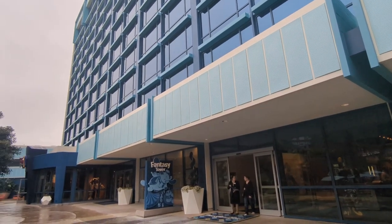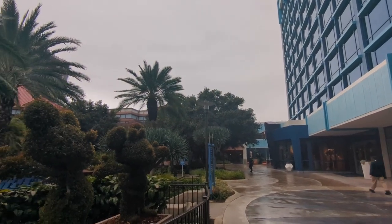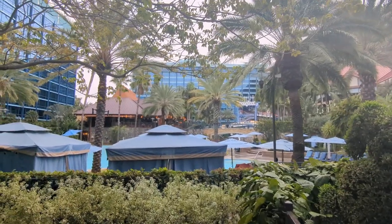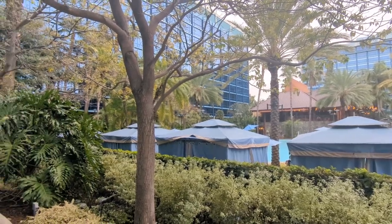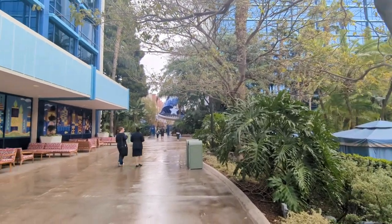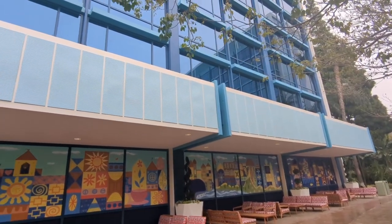The Disneyland Hotel is located very, very close to the Disneyland parks — across Disneyland Drive from Disneyland and immediately next to Downtown Disney. It's one of only three Disneyland resort hotels, with 990 rooms and suites. It's a very short walk to the parks, under 10 minutes, and gives you access to the Disneyland monorail. It's laid out in three towers: one themed to Adventure, one to Fantasy, and one to Frontier.